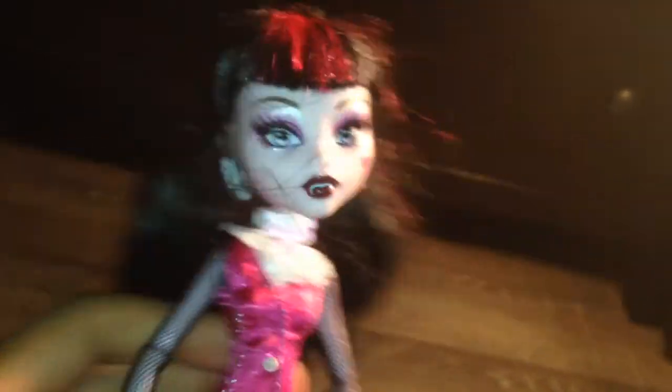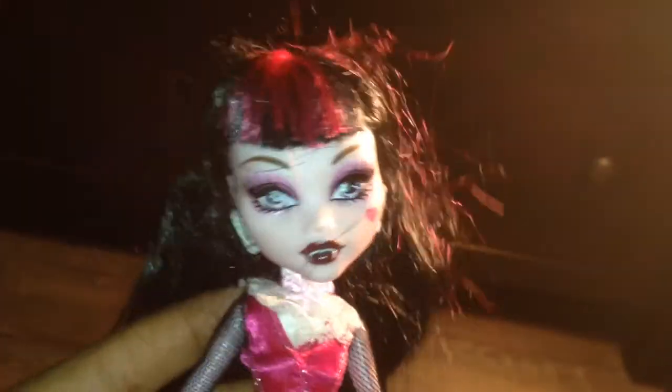Next I got this first wave Draculaura. I already have one as you guys probably know, but Draculaura is my ghoul and I couldn't pass up on her — I just really wanted a second one. Her legs are extremely wobbly though, which is kind of irritating, but it's fine. I'm glad to have another one.